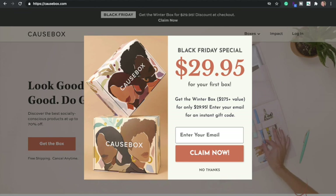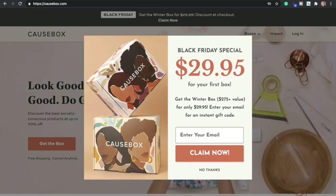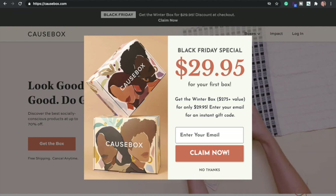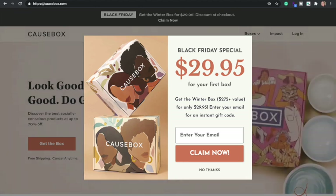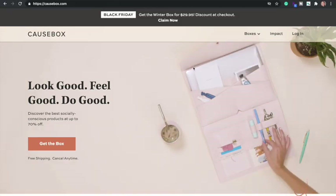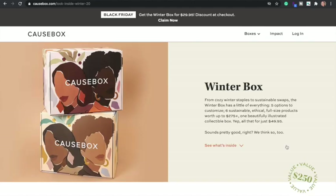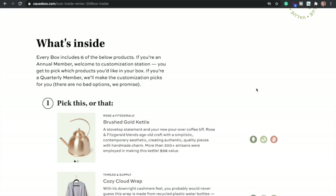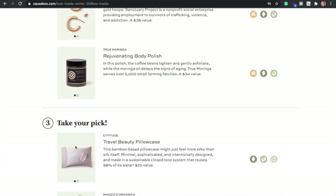One box I've never tried but I've heard a lot of good things about is Cause Box. They have a Black Friday special for $29.95 for their winter box, which is a $275 value. You just have to put in your email to get the code. The normal price is $49.95, so you save $20. I looked at what's inside — some cute things, but I have so much stuff, the only thing I need is more sleep.